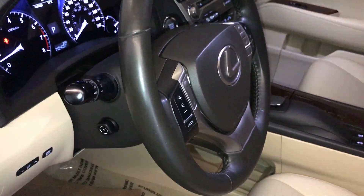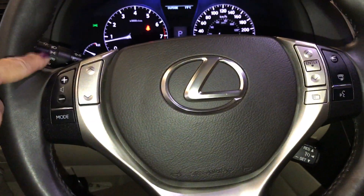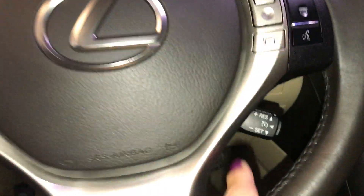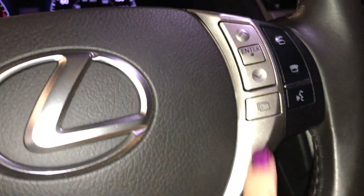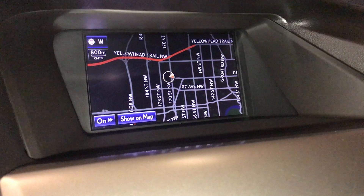Down below between the seats, storage with a 12-volt power source. Steering wheel is power tilt and telescopic, leather wrapped. On it you have hands-free audio and hands-free calling. Down below is your cruise control and driver's display button. The screen in the middle houses your navigation and also gives you your backup camera.